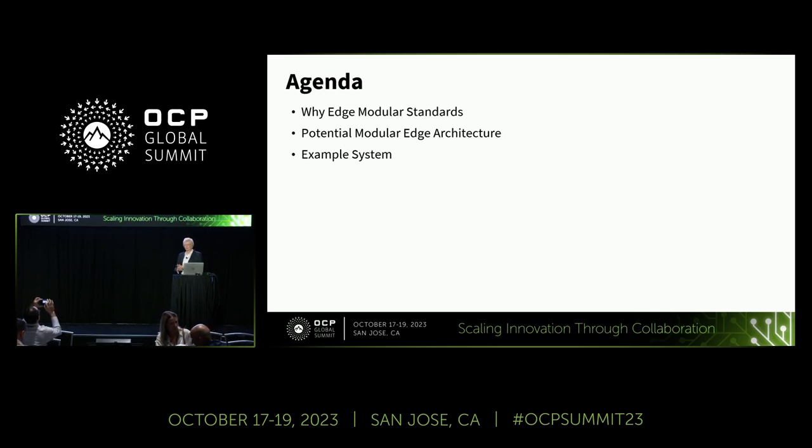Let's take a look at why we want modular standards, why they might be important to the edge, how we could design a modular architecture that could come together, and then we'll show you a system that we've designed using modular elements for a VRanDU that we did in collaboration with Foxconn Industrial Internet, specifically for VRanDU.